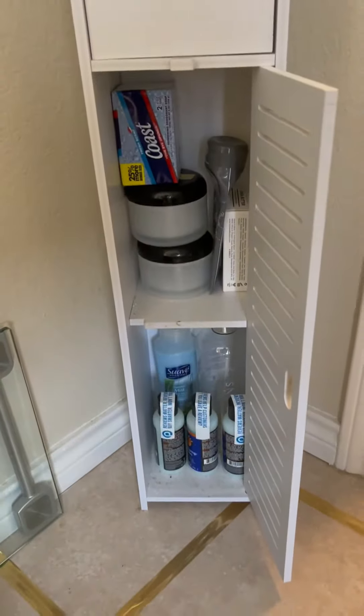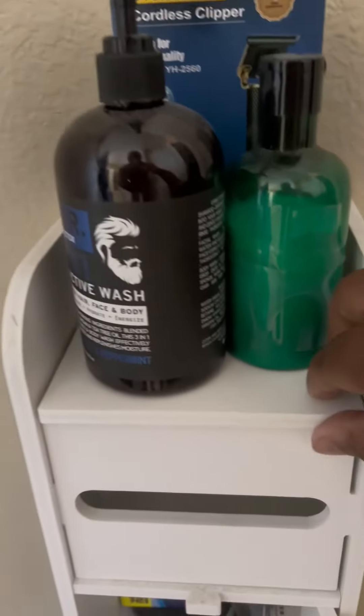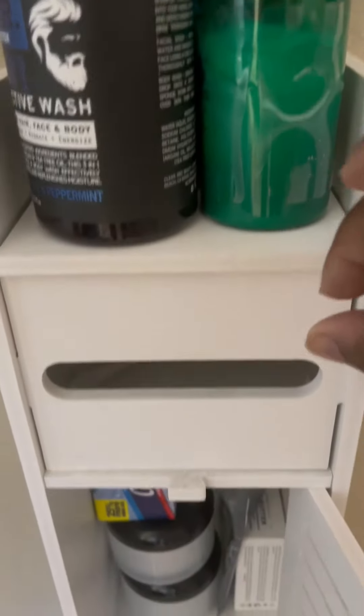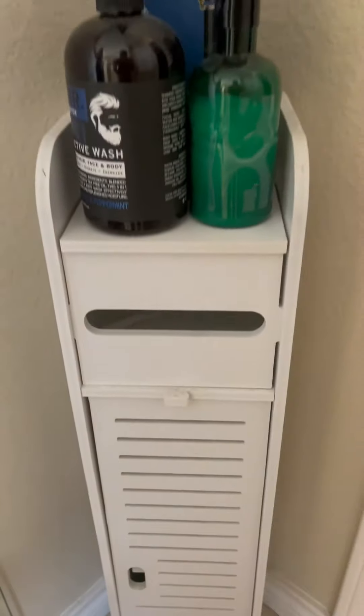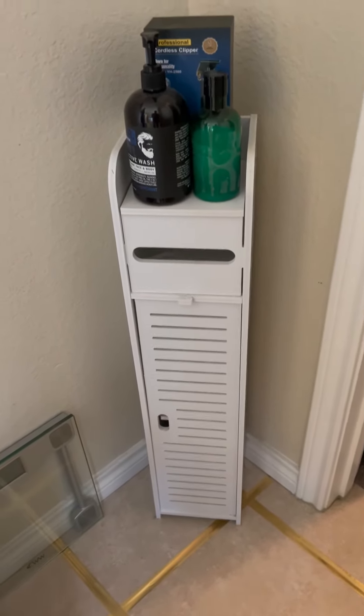Look at that — as you open it up, you can see I have all my little toiletries in there. Very small. I have my shaving stuff there, and the little slot, if you don't want to use it for toilet paper, you can use it for storage. It works really well. If you're looking for something tiny to add some accent and storage to your bathroom, you can get this on Amazon — check it out.